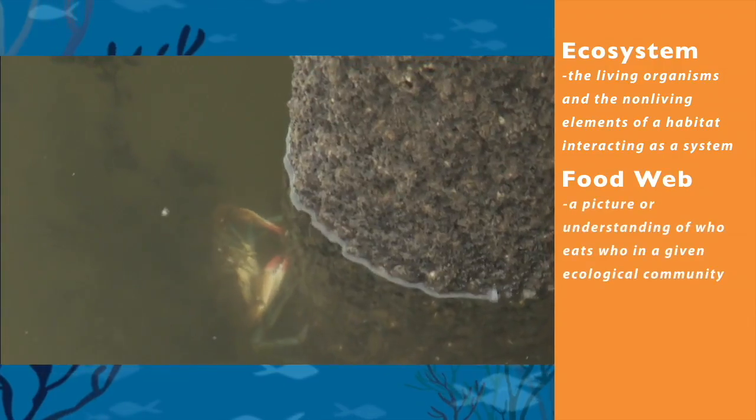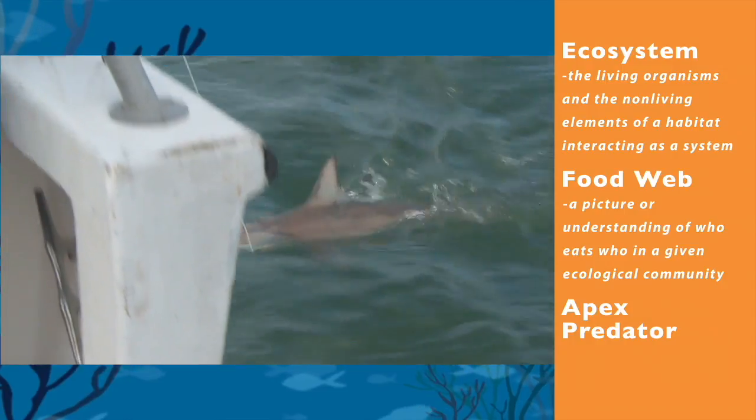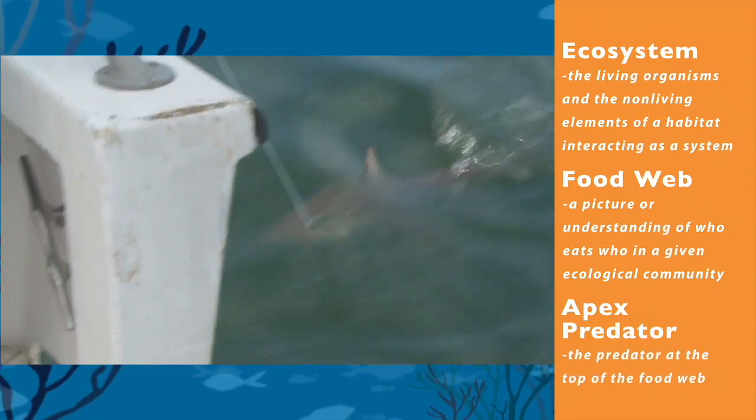Food web: a picture or understanding of who eats who in a given ecological community. Apex predator: the predator at the top of the food web.